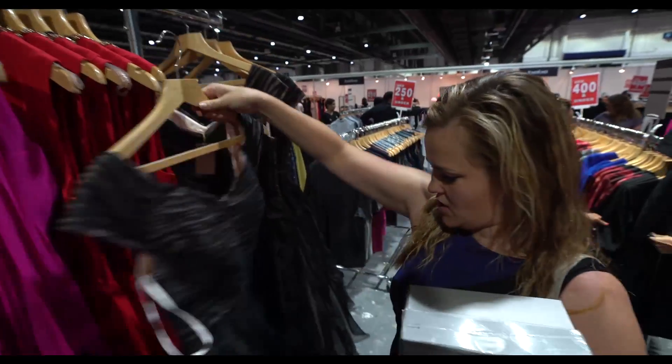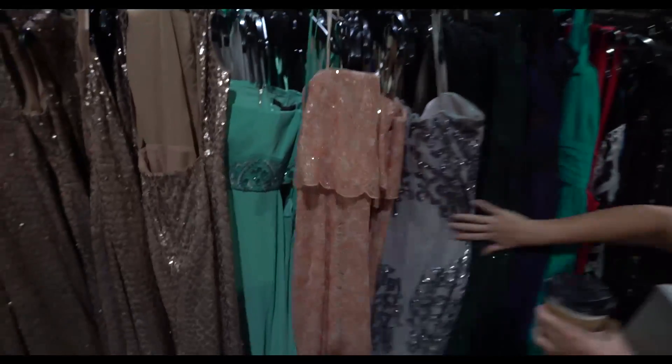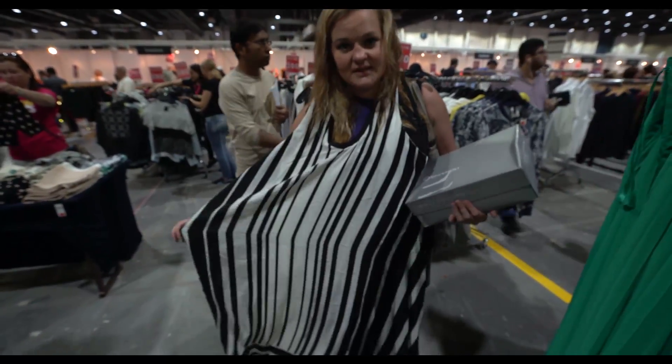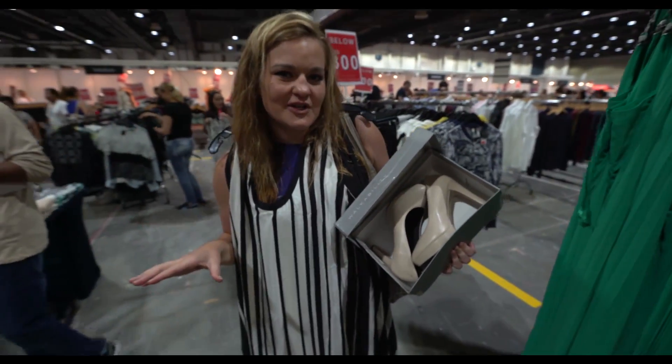This is Ted Baker. Found the dress — BCBG. Got the Rockport shoes, coming in at a total of 630 dirhams.